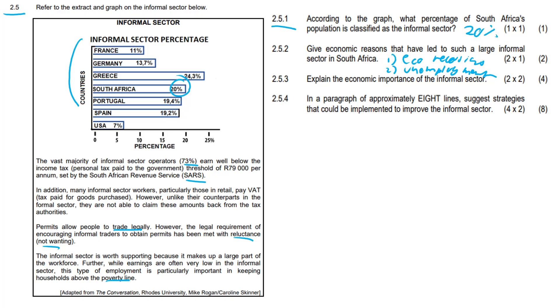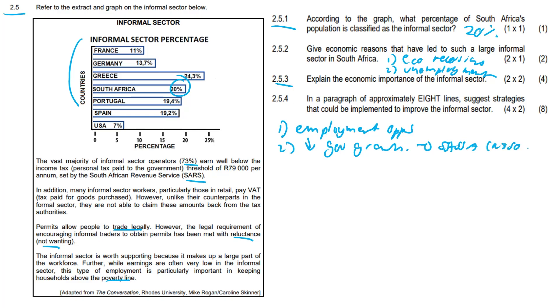Question 2.5.3: Explain the economic importance of the informal sector. Most importantly, the informal sector provides employment opportunities. Second, it reduces government responsibility for providing grants — reducing the need for SASSA social grants. Anything along those lines would have scored you the marks.